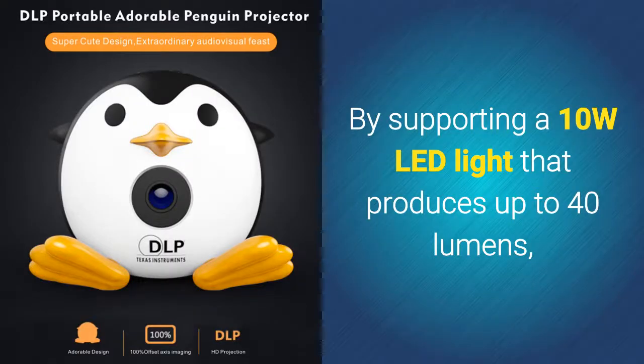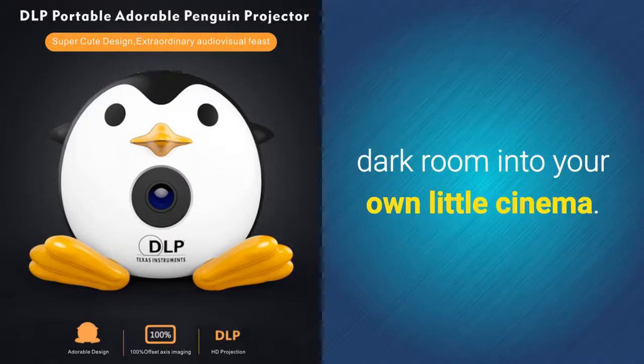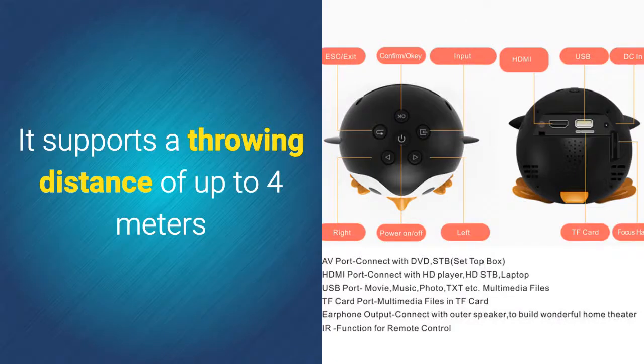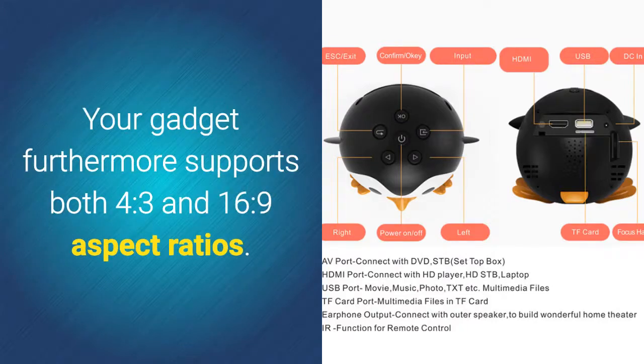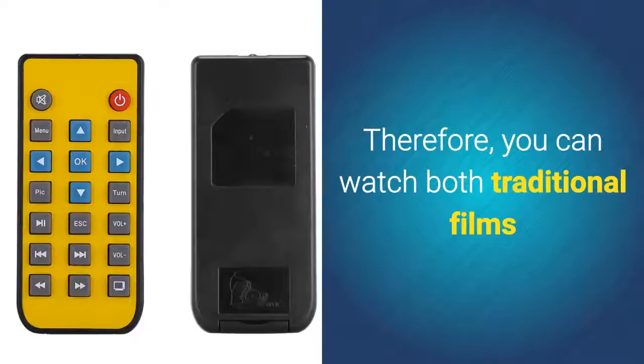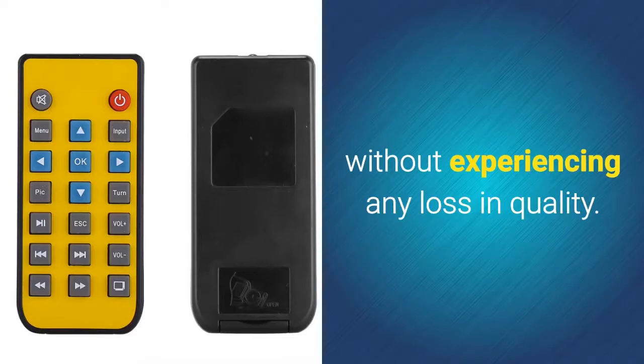By supporting a 10-watt LED light that produces up to 40 lumens, this DLP projector truly turns any dark room into your own little cinema. It supports a throwing distance of up to 4 meters and can produce an image measuring 80 inches in size. Your gadget furthermore supports both 4:3 and 16:9 aspect ratios, so you can watch both traditional films and the latest widescreen movies without experiencing any loss in quality.